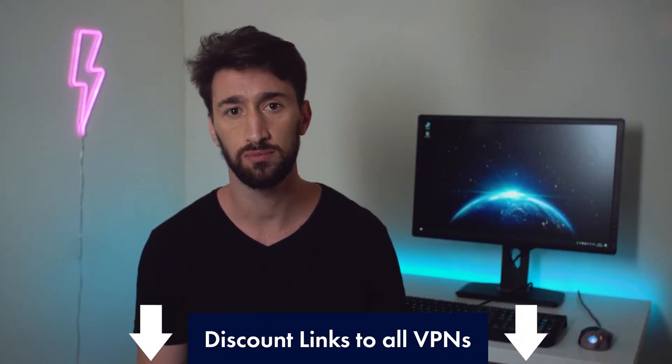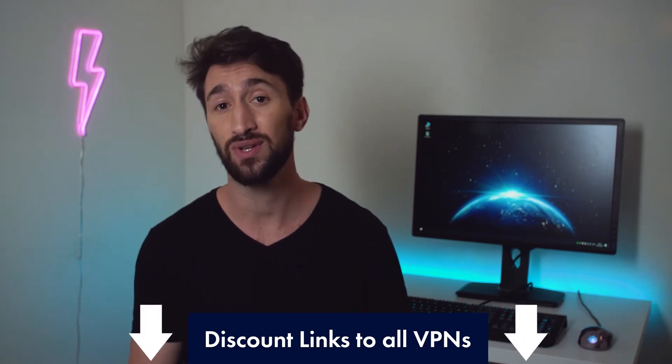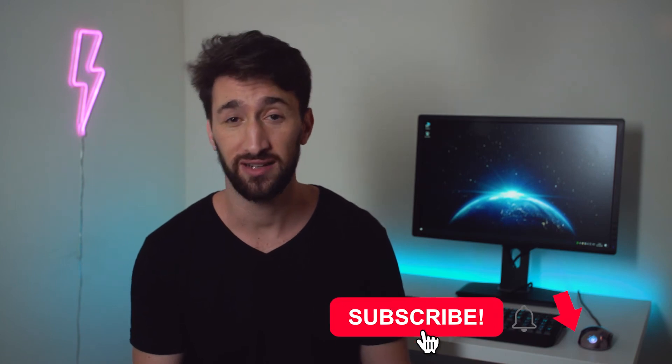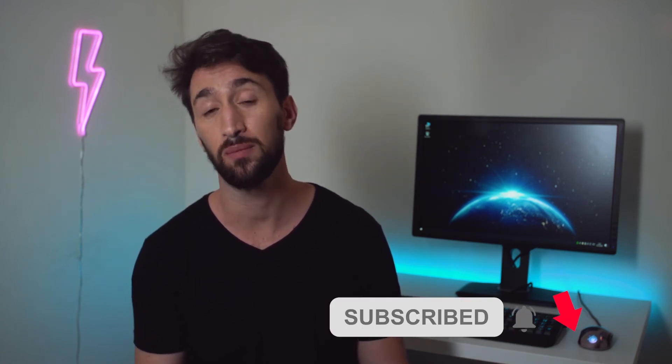Before I begin, I want to remind you that there are links in the description below to all the free VPNs I'm going to mention in this review, as well as discount links to some affordable better alternatives — so make sure to check those out. Also make sure you subscribe to our channel and turn on the notification bell so you don't miss out on more useful videos we upload every week.